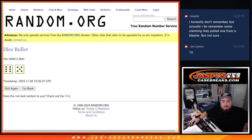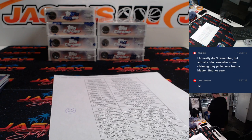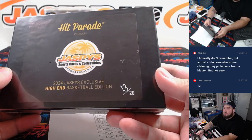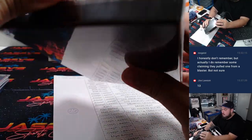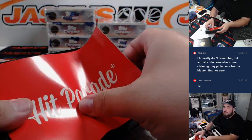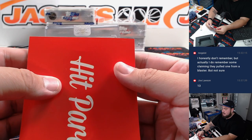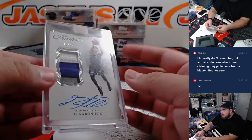Joe picks 13. Alright, let me grab box 13. Here we go, Joe. Good luck, man. Flawless. Very nice — De'Aaron Fox patch autograph, 13 out of 25. Beautiful three-color patch.